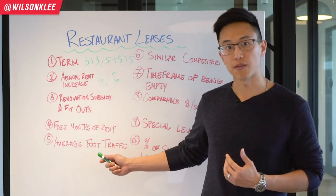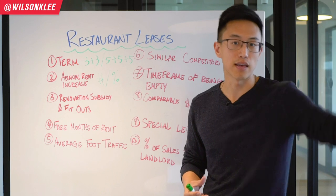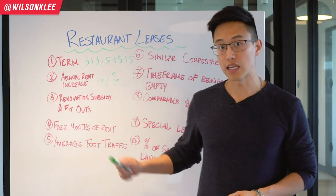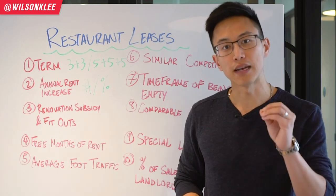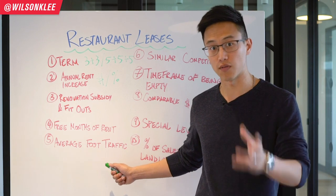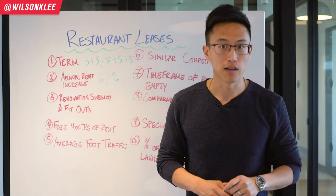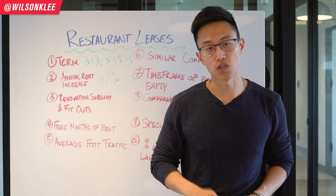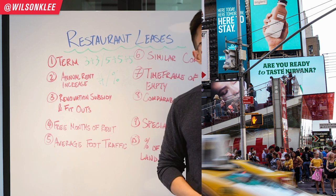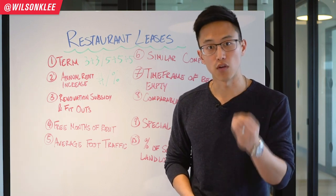With an understanding of foot traffic, you can compare this location versus one down the block that has half the foot traffic, and use statistics to compare and negotiate on rental rates. It's important but not a deal-breaker — if they don't have it, asking still shows your landlord you know what you're talking about. This is also why the majority of downtown locations are much more expensive: they have more foot traffic, more exposure, more potential sales walking into your restaurant, and more potential revenue for you.